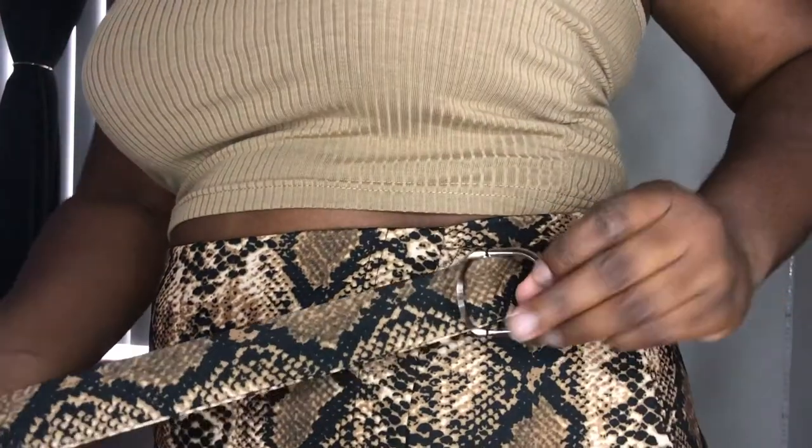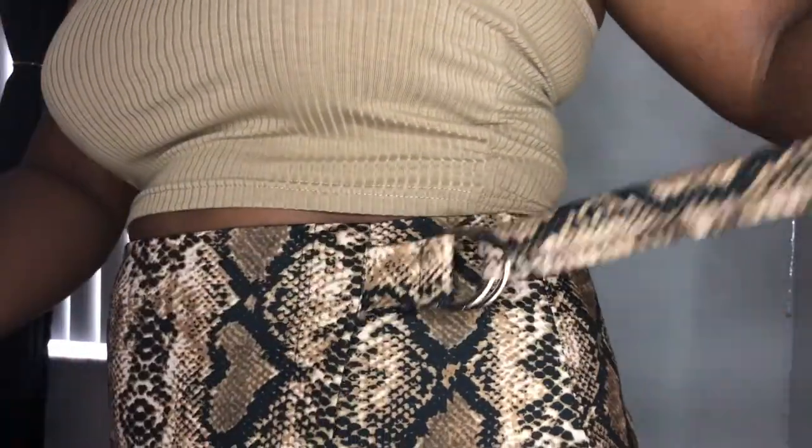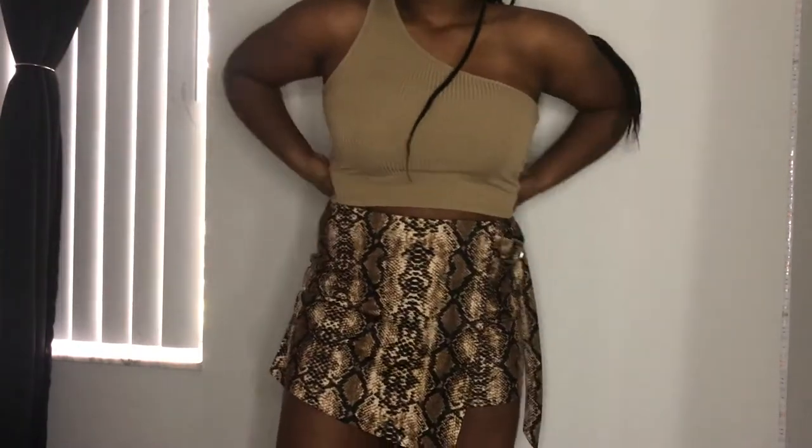Next is this snake print skort. I honestly love the idea of a skort because it lets you get away with the look of a mini skirt but you're not completely exposed. It has a ring that you just tie and let dangle. In the back it's still pretty short, but because it's shorts and not a skirt you won't be completely exposed if you bend over. I really love this — I love the print, I love the fit, and the asymmetrical hem is just so cute.